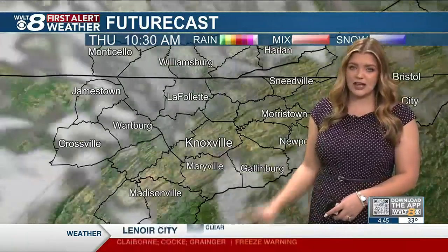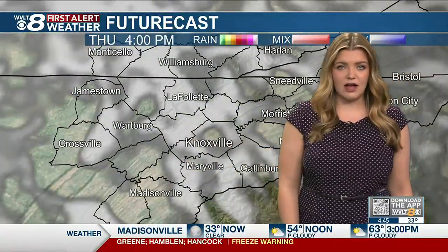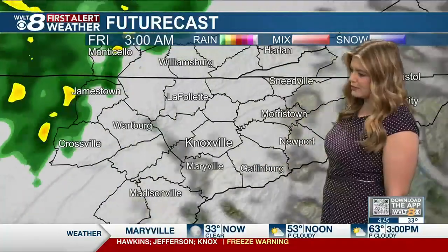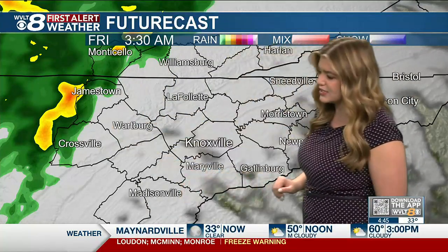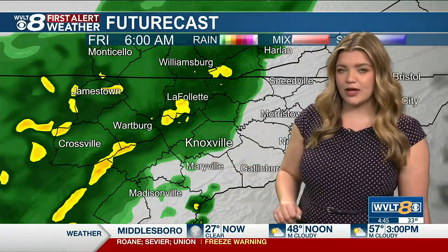We start out with sunshine today. Those clouds are slow to increase — even by noon there could be mostly sunny to partly cloudy skies. Definitely seeing that thicker cloud cover move in by the later afternoon into the evening hours. We're tracking that rain to move in overnight, mainly as we head early into Friday, but it could start to push into the plateau and parts of southeastern Kentucky closer to about 3-4 o'clock in the morning, then moving into our area around 6-7 a.m., continuing throughout the morning hours.